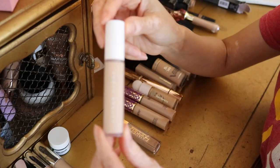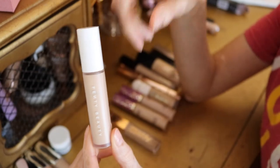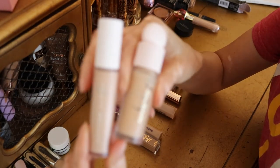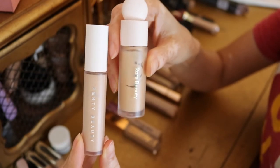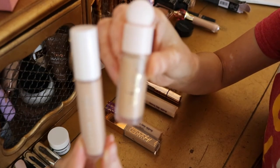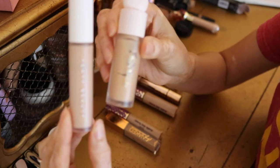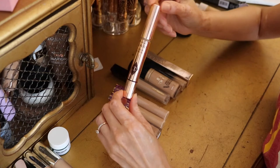The Fenty Beauty Pro Filter Concealer is a little lighter for me, but I can make it work by mixing it with the Rare Beauty concealer. The Rare Beauty concealer is very yellow-toned, no matter the shade you pick. I had trouble finding the perfect match — I even returned the foundation — and after trying a couple of shades this was the best match, though I didn't want to deal with it. When I mix the two together they make a much better color match for my face.